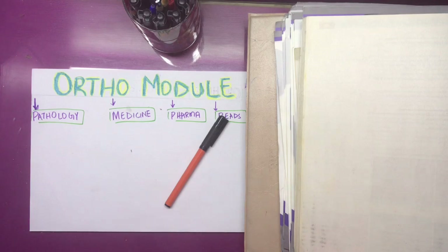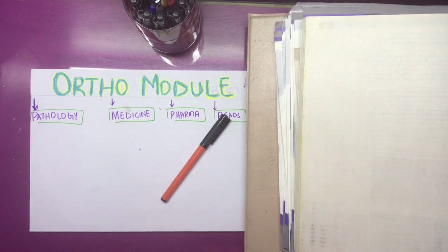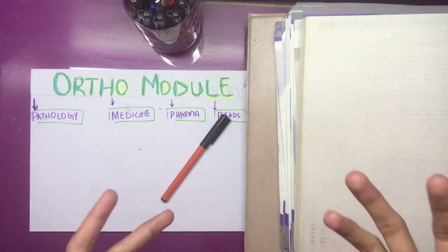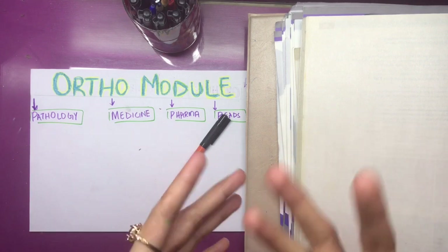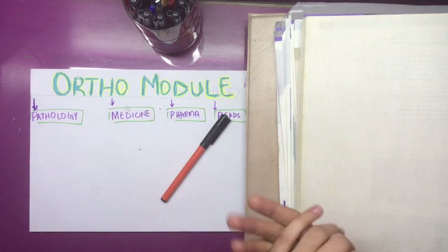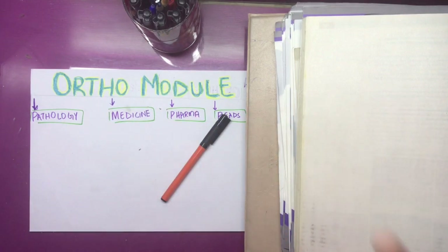Hello everyone, this is Dr. Nedi here and I am back with a brand new video. I've started a new series of 4th year module guidelines and the first guideline I'm going to make is ortho module guidelines. I am freshly transferred into 5th year so I really have a glimpse of how my 4th year went — the topics I remember which were important, the Viva stations I tried to succeed, and the Viva stations I didn't do well in. Make sure you watch it till the end, and if you're new to this channel please subscribe.